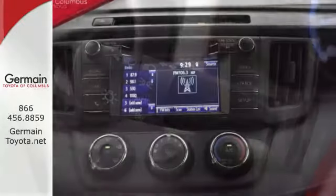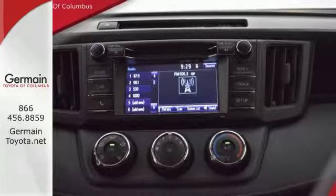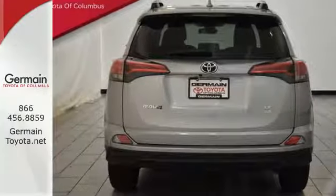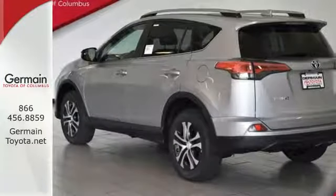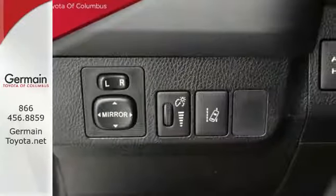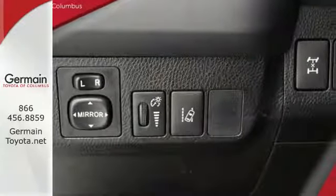Adjusting the 60-40 split second row opens up more room for passengers or a wide open flat space for cargo. Bluetooth keeps your hands on the wheel and eyes on the road. And with incredible safety features like a back-up camera, Toyota Safety Sense P, and trailer sway control, road stress is a thing of the past.